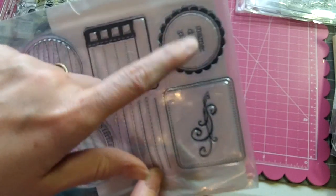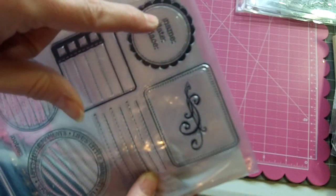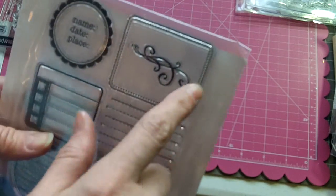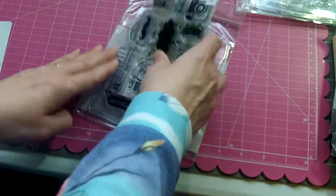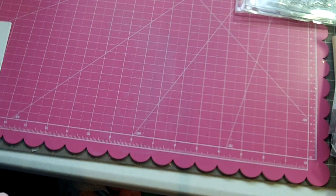Inside the scallop circle there's a name, date, and place stamp so you can make your own journaling spots. There's also a nice rectangular stitched frame and a flourish. So this is the journaling set, and it's $15 shipped.